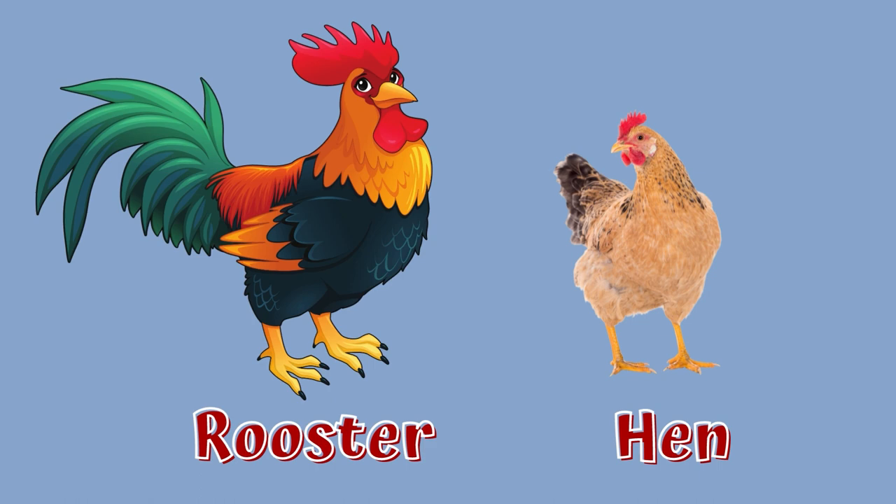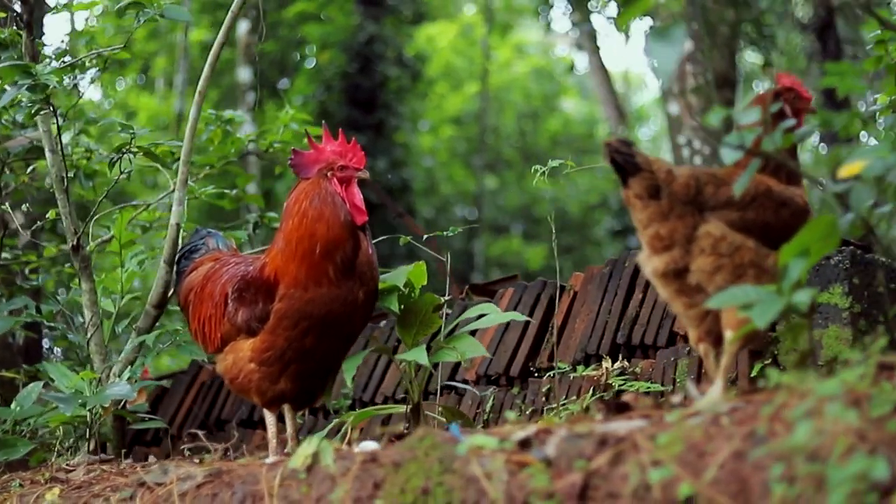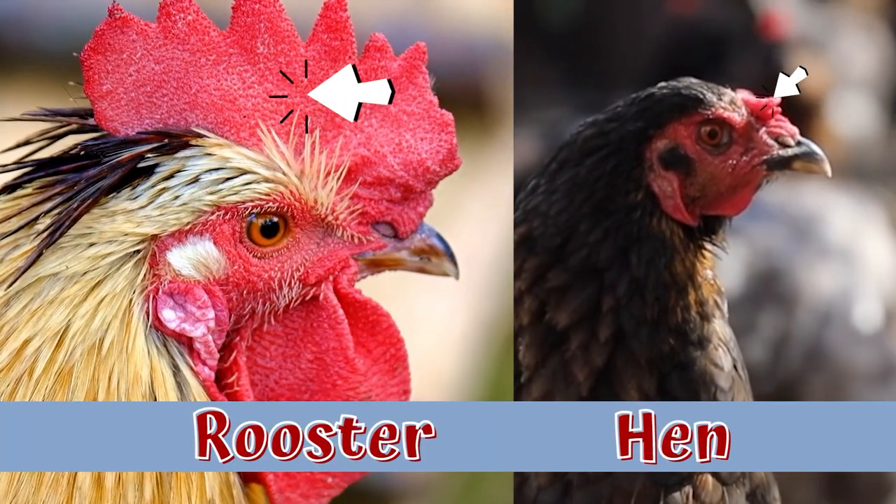An adult male chicken is called a rooster. Roosters are larger, usually more brightly colored, and have larger combs on top of their heads compared to hens.